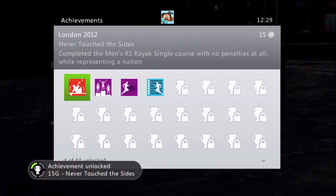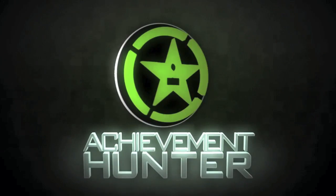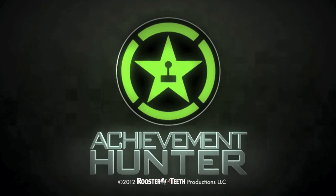And there you are — easy as anything. 15 games score, Men's K1 Kayak Single, wrapped up and done. Check out AchievementHunter.com for tips, tricks and more. Thank you for watching.